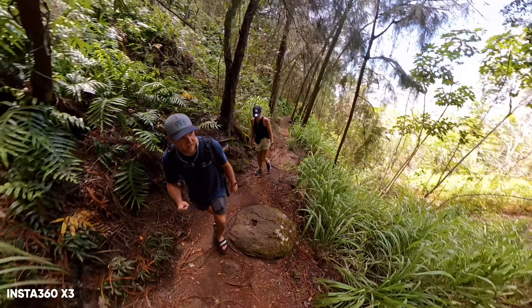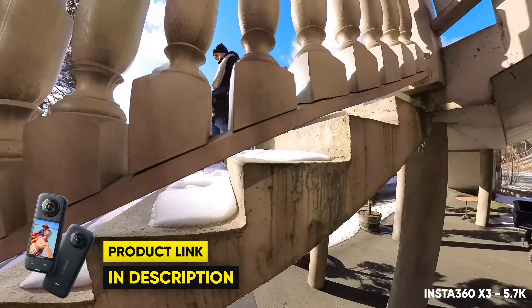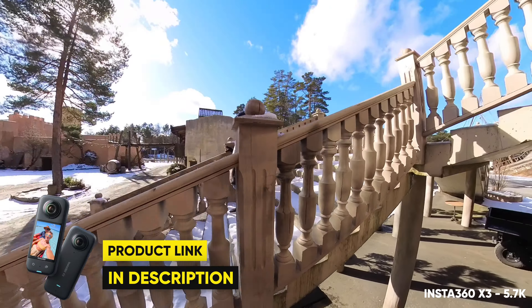The Ace Pro now has the highest resolution at 8K up to 24fps, followed by the GoPro 12 at 5.3K up to 60fps. Whether or not there's a huge difference between these two cameras is hard to tell. Even though the X3 has a resolution of 5.7K, this is spread throughout a 360-degree field of view, and the final export after reframing the 360 footage will look similar to 2.7K when exported in ProRes at 4K resolution using the Insta360 Studio app.